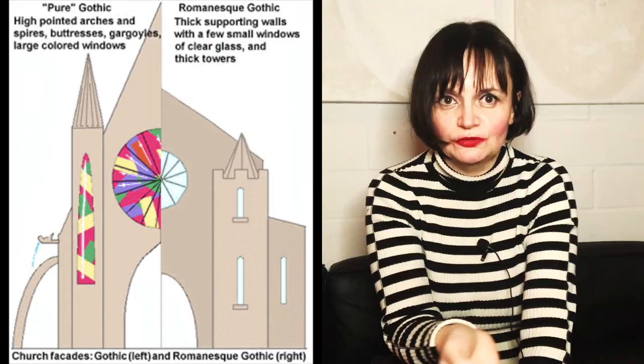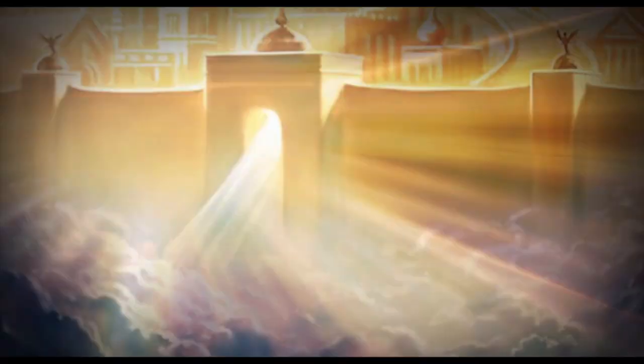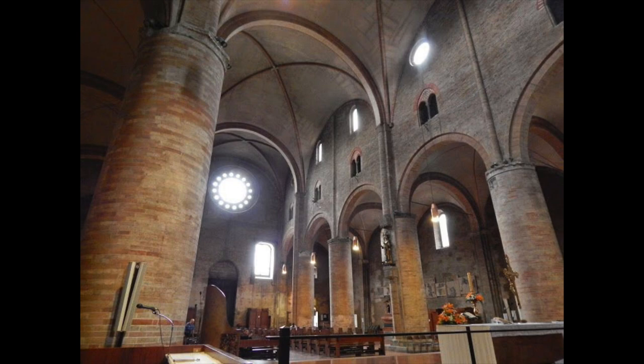He wanted to design a choir that was suffused with light. That's a big difference with Romanesque architecture. It's not that this style comes completely from zero — at late Romanesque architecture, you already have certain features that are taken over in Gothic architecture. But Abbott Suger wanted all those new features to come together. He wanted the new choir to depict the heavenly Jerusalem. It was an optimistic approach, not the Romanesque approach of the early Middle Ages, where you have the feeling of walking in a fortress with thick walls and tiny windows.